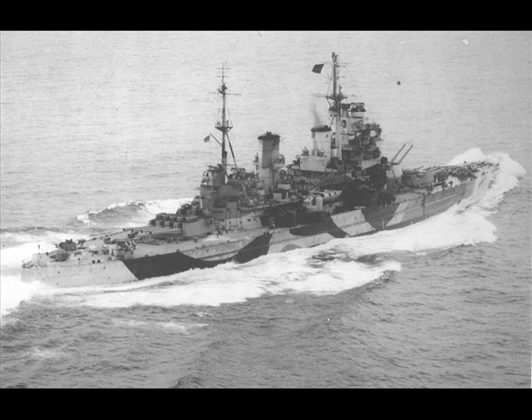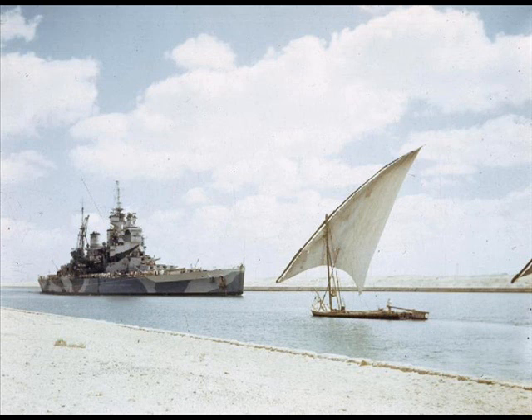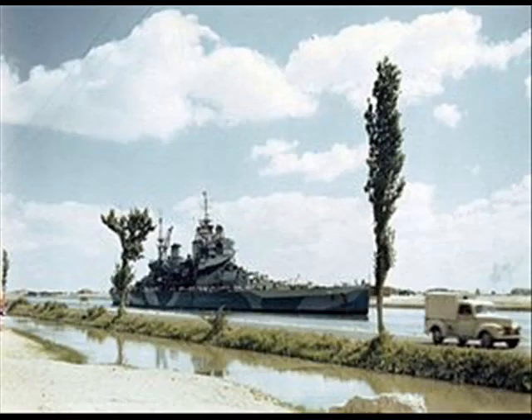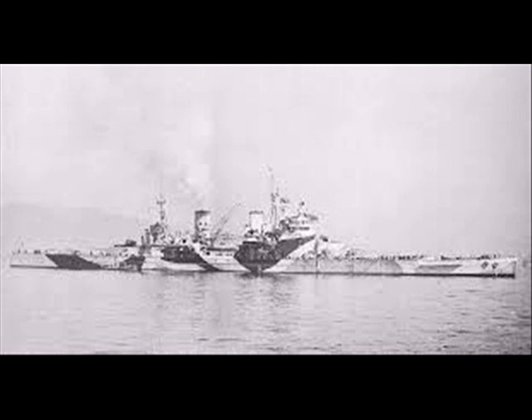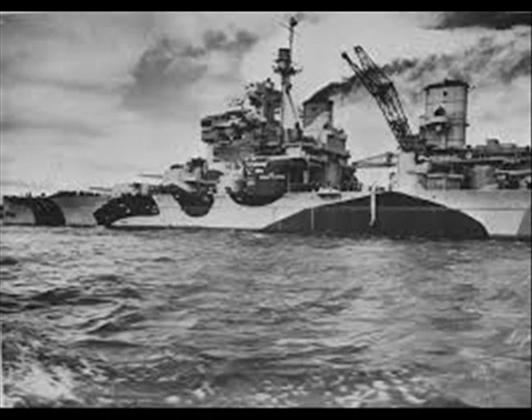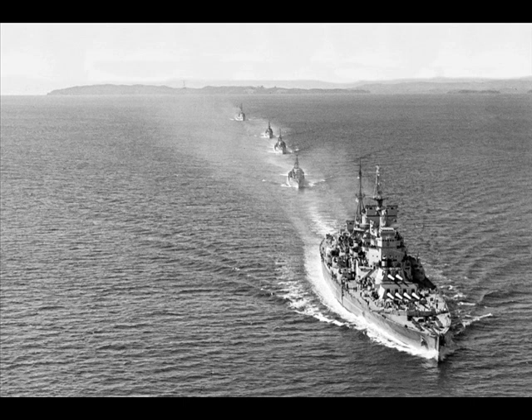HMS Howe was one of five King George V class battleships, all of which were constructed for the Royal Navy in 1937, the year the Washington Treaty lapsed. These were the first new battleships to go into construction in the United Kingdom for 15 years, and showed a considerable advance over ships of the previous classes, particularly in their machinery and the arrangements of their armaments.